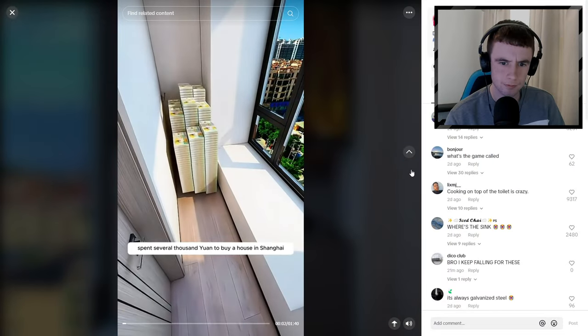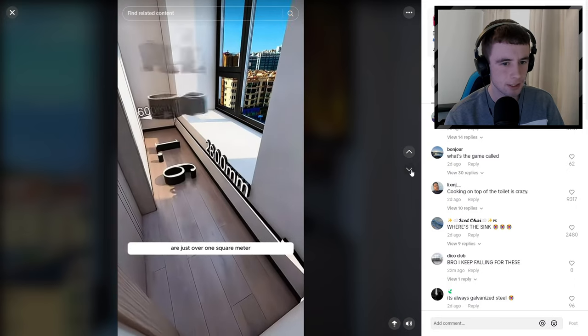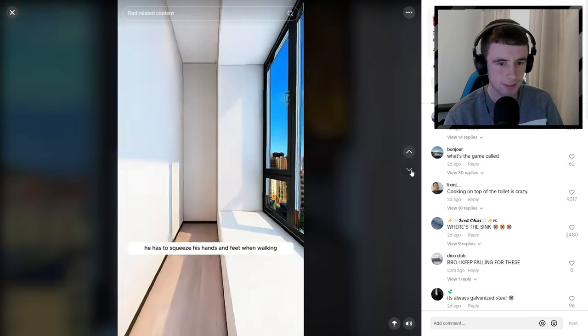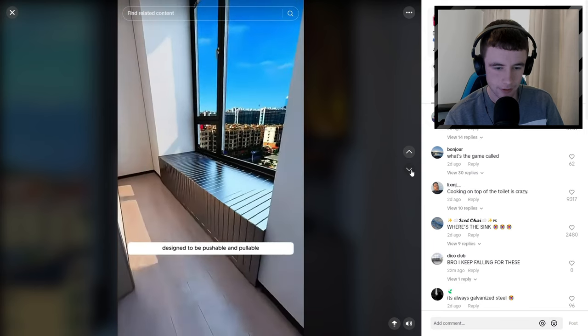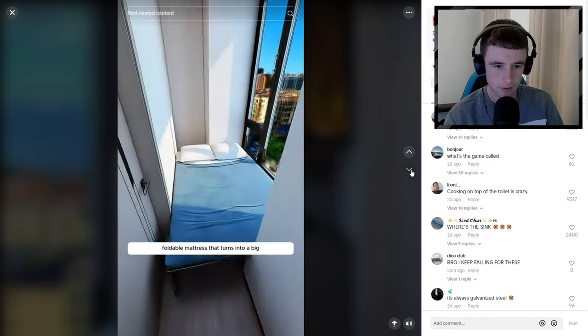Little John spent several thousand to buy a house in Shanghai, but why would someone be living in a room that small? There's not even room for a coffin normally - he has to squeeze his hands and feet. They've decided to redesign it - the bay window frame is made with galvanized square steel, designed to be pushable and pullable.